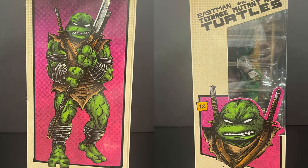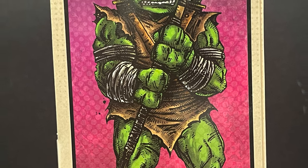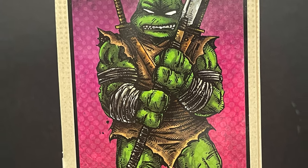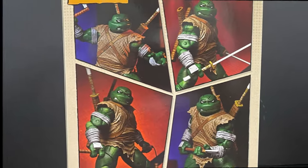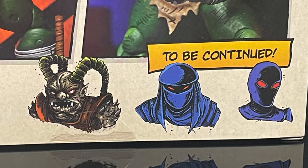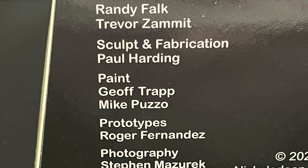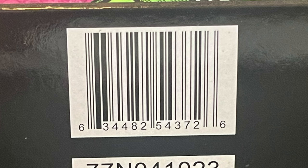It has gorgeous brand new Kevin Eastman artwork all over the box. Michelangelo looking every bit as awesome as he was in issue number 17 of the Mirage comic book line. The backside shows nice photos along with 'To Be Continued' — we got Savanti Romero coming up — and here's everyone involved with the creation of this figure, along with the barcode.